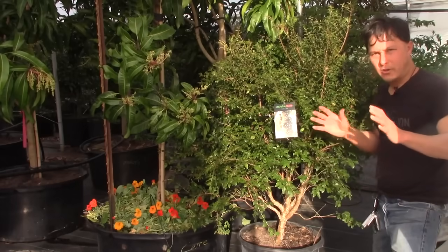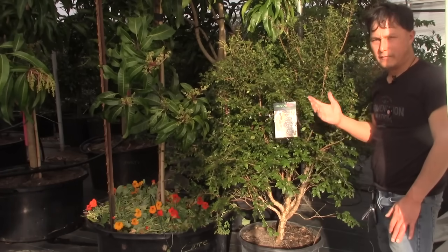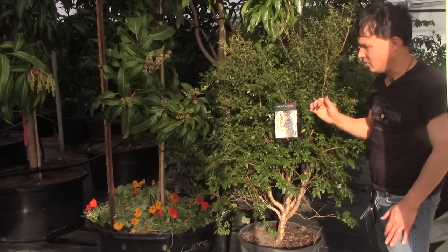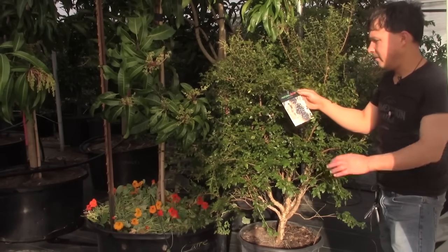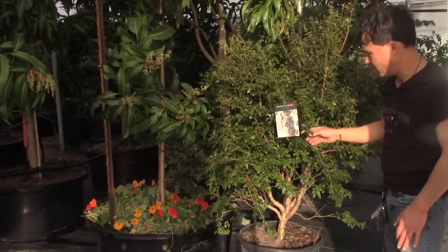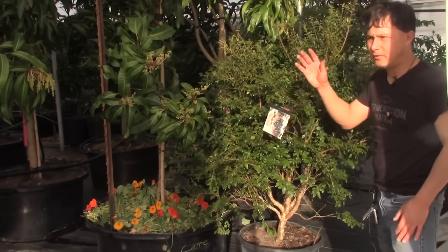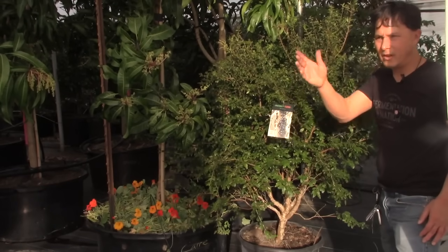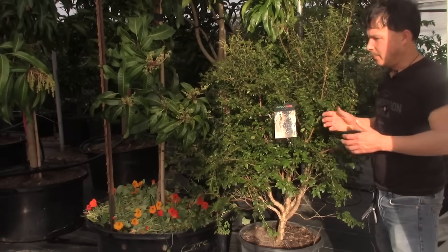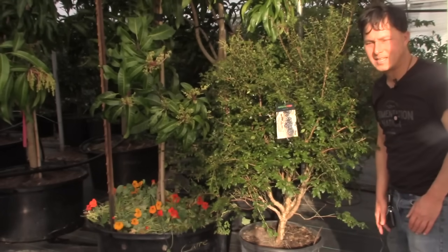The next no-brainer exotic fruit tree is one you normally don't find available anywhere — it has a nice purple skin, is high in antioxidants, and is called the Jaboticaba. It's from South America and looks really funny because it makes these grape-like fruits that grow along the stem or trunk of the tree. This one will fruit multiple times a year, and unless there's some weird cold spell, it's going to grow great for you and is very rarely bothered by pests.